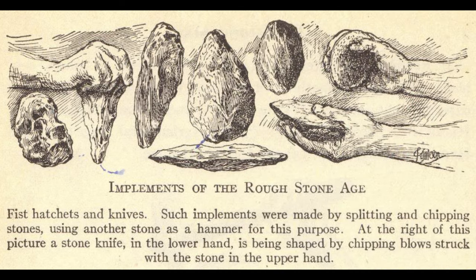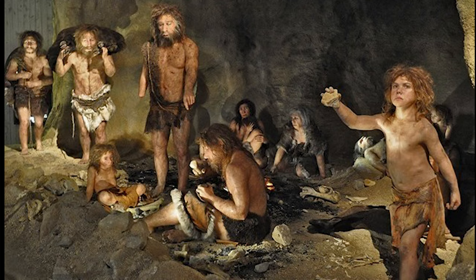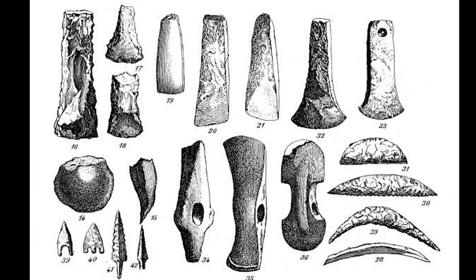Eventually, thinner and sharper core tools were developed, which were more useful. Much later, especially during the last 10,000 years of the Stone Age, other techniques of producing stone artifacts — including pecking, grinding, sewing, and boring — came into play.